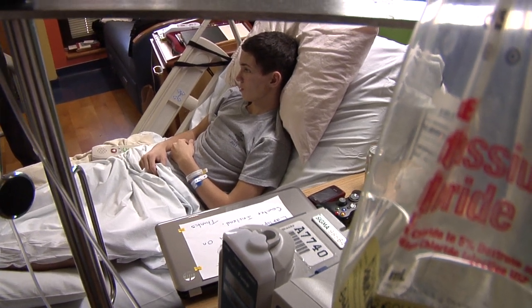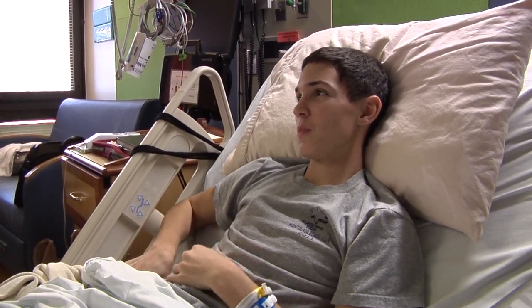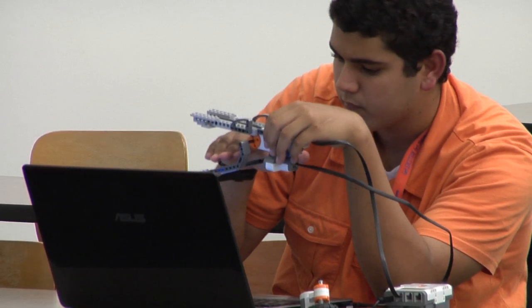He will take some of the kids' ideas — a boxing robot, one that can crawl and climb on walls, amplify sound or something — and challenge freshman engineering students to design robots with some of those unique features.